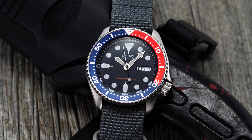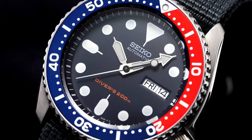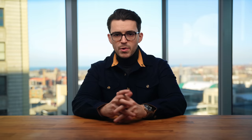So in this video, I'll talk about five reasons I see the dive watch as the perfect place to start your watch collecting journey, or a place to start and end if you're so compelled.